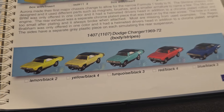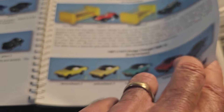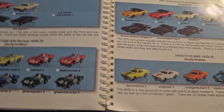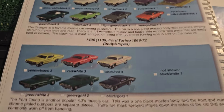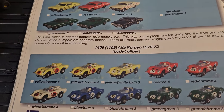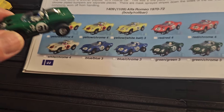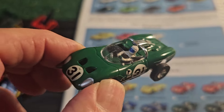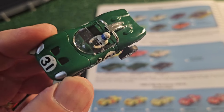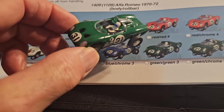There's the Dodge Charger, which is a very valuable and costly car - this one's going to cost a pretty penny, so it's not in my collection. But it's beautiful. There are more Chargers and the Ford Torino, which are kind of hard to come by. And then we get into the Alfa Romeo - fascinating, beautiful car. They did a fantastic job with that, I love the color on it.